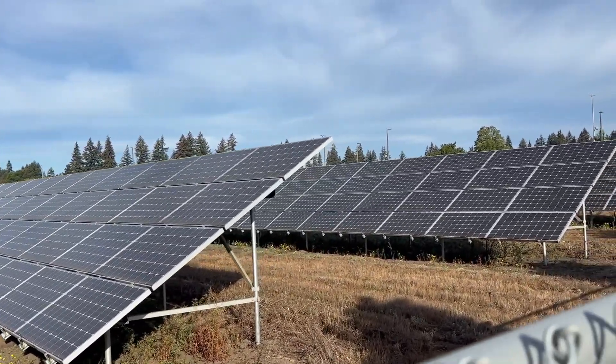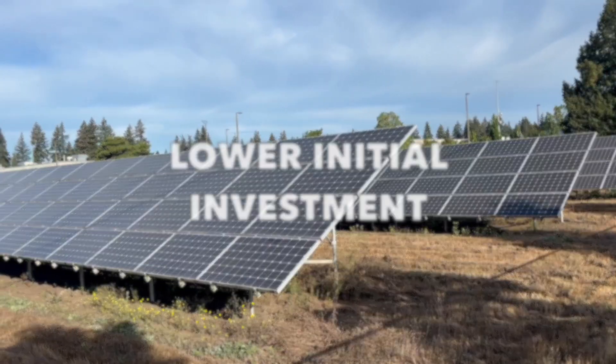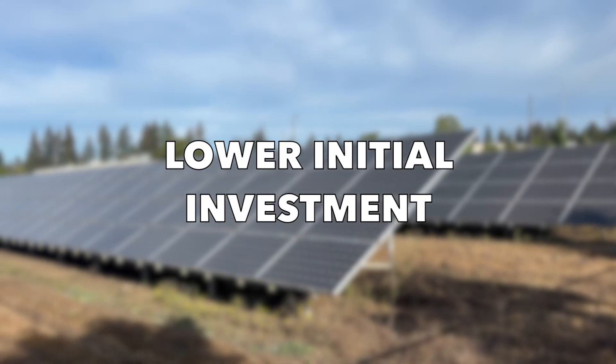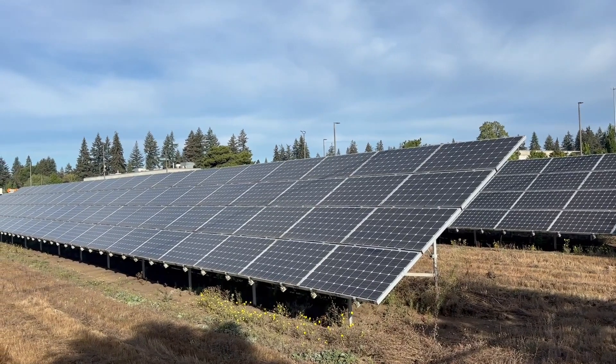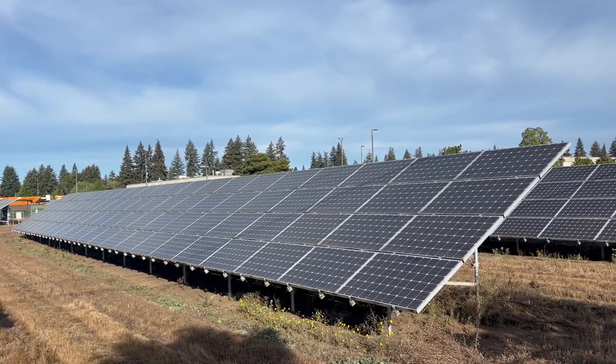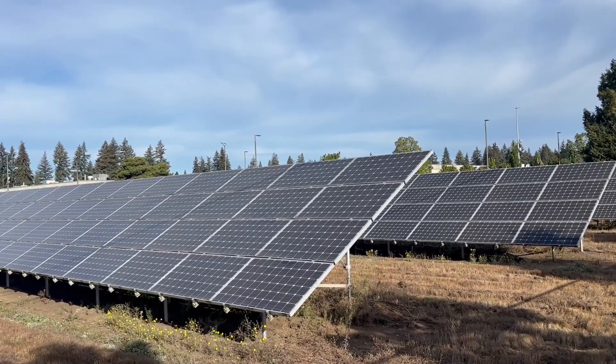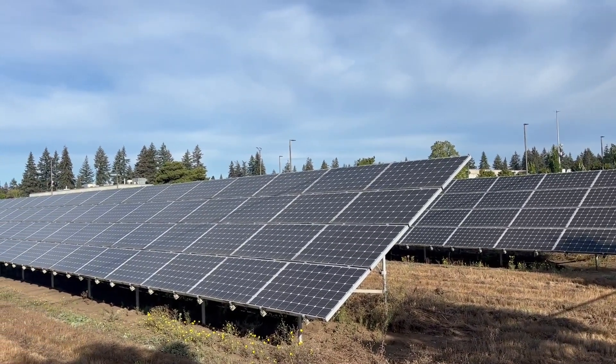First, let's go over some of the biggest advantages of leasing your solar system. Number one: lower initial investment. One of the most appealing aspects of solar leasing is the minimal upfront cost. The average cost of a solar panel system is about $16,000, with a high end of $35,000 and a low end of $3,500.